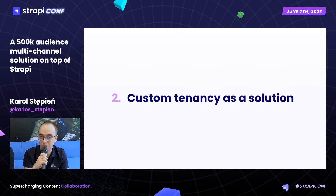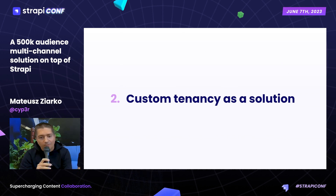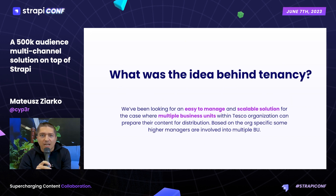Now Matt will tell you more about our custom tenancy solution. My part is going to be much more technical. We were looking for something easy-to-manage and easy-to-scale in terms of infrastructure, and manageable for our client side — our business units — which each have different requirements. Because of Tesco's nature, there are multiple business units and subsidiaries with different requirements per content editing, but they all need an easy-to-use tool.